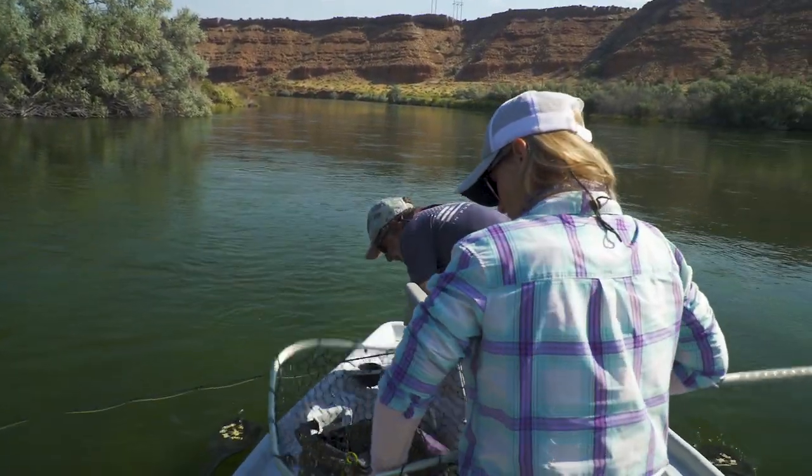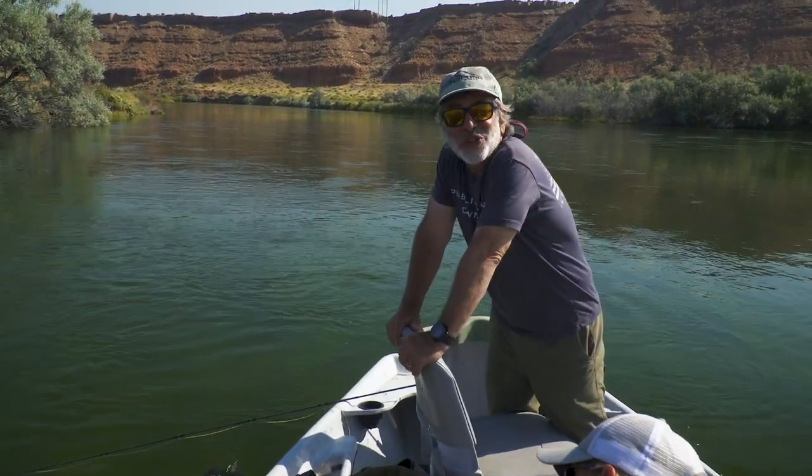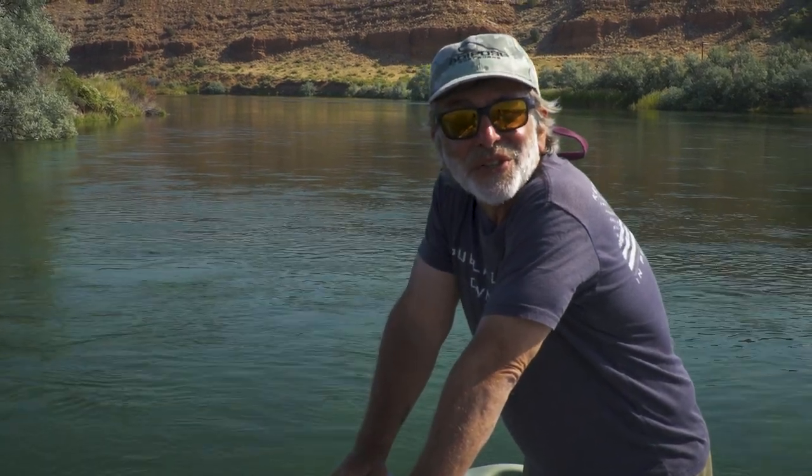Fishing during a hatch from a boat, the positioning of the boat is absolutely critical. It's not like you're waiting — you can move around, but you have to put the boat in the right place and stay there. Addy just slid that boat in beautifully, right in range, enabling us to get a good presentation on the fish.